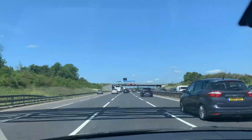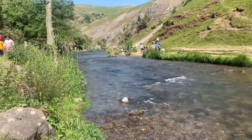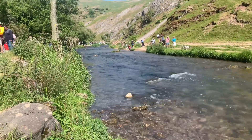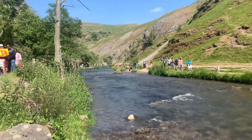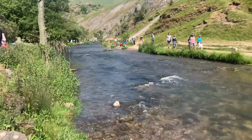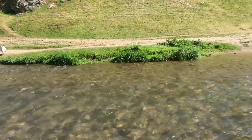Our first stop is Dovedale. Dovedale is a picturesque valley located in the Peak District National Park in England. It is known for its stunning limestone landscapes, the River Dove that runs through it, and its famous stepping stones. Dovedale attracts visitors from all over the world who come to enjoy its natural beauty and outdoor activities.